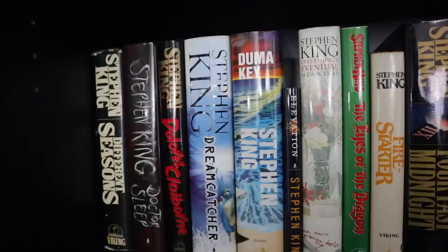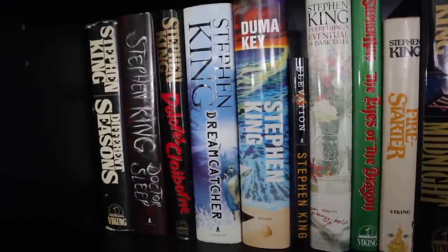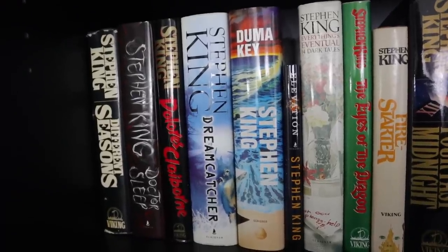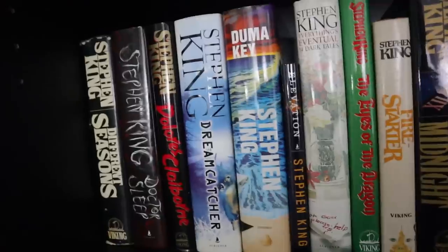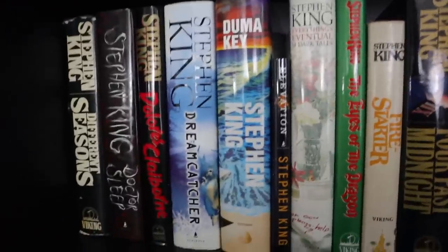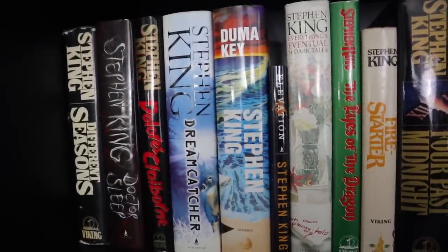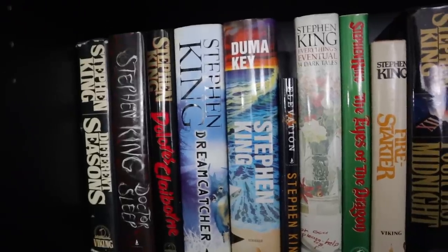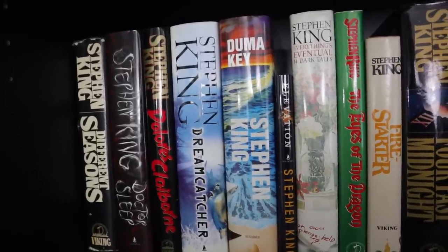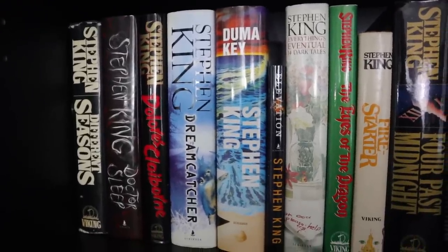You guys remember message boards? That's when the internet was still just kind of in the stone age. The rumor was that he had died. So when Dreamcatcher came out, it could have been about anything and I would have bought it — I was amazed to be reading something from him. I had accepted that he probably wasn't going to write anymore. So that's one I probably feel differently about when I reread it, because I know it's very much on the bottom of King fans' lists.